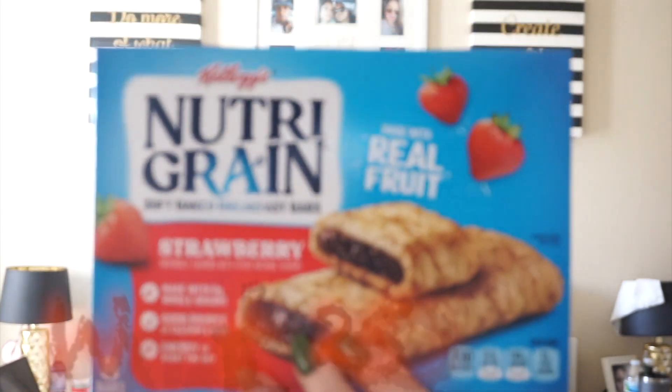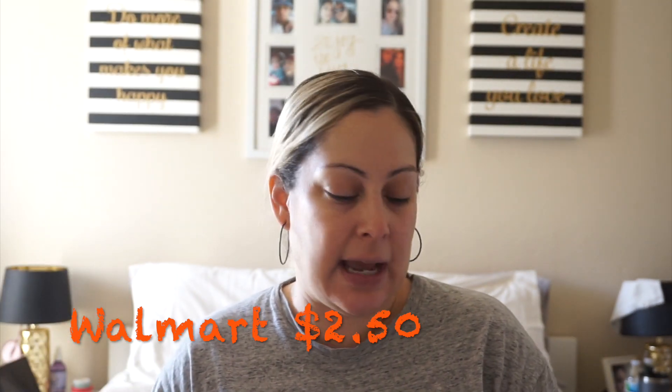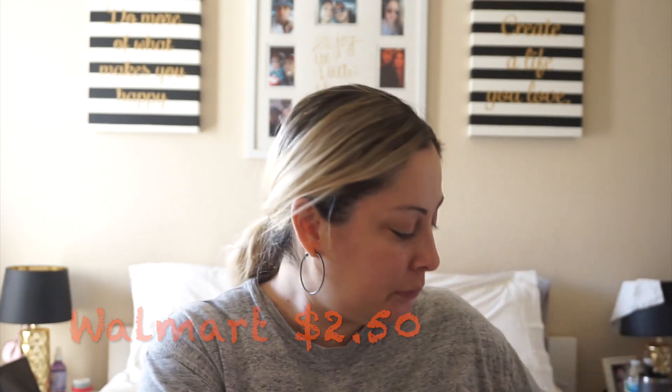I did find these Kellogg's Nutri-Grain Soft Baked Breakfast Bars in Strawberry. I thought this was a great find — there are eight to a pack. My son loves to snack on these. They come with eight full-size bars so I picked up two. Dollar Tree has their own brand of these but whenever I find this brand, I pick them up. They're like almost three dollars at Walmart.